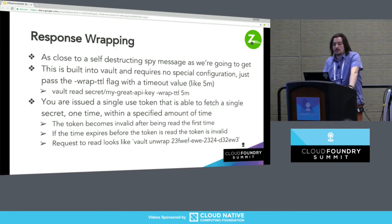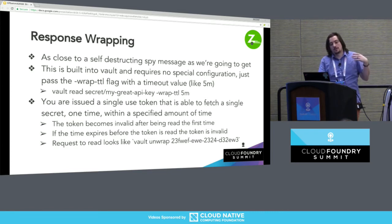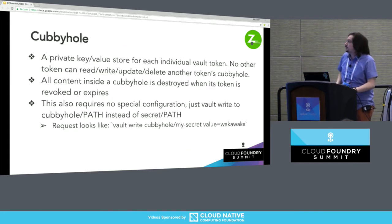Response wrapping is probably the closest thing we're going to get to those self-destructing spy messages from Get Smart or Mission Impossible. This is built into Vault and requires no special configuration — it's just a flag. When you do a Vault read, you pass a 'wrap-ttl' flag with a time value. Instead of giving you back the secret you requested, it gives you back a token that looks like a GUID. That token can fetch a single secret one time within that specified amount of time. After you read it, useless. If the time expires, useless. Instead of issuing a read, you issue an unwrap — and the unwrap does not contain the path, so you don't even know where that secret is coming from.